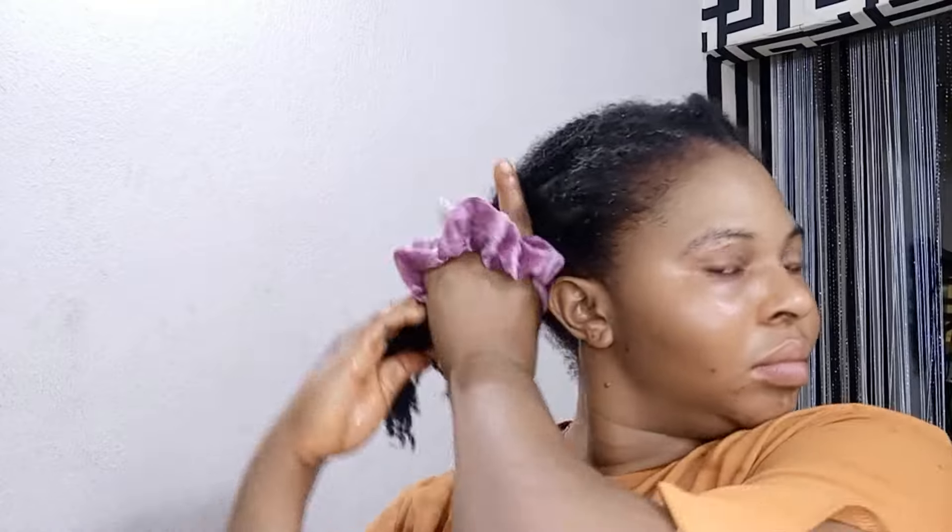Store this tea in your fridge for up to eight days. After eight days, discard it and make a fresh batch. Use this tea three times a week for best results. With consistent use for one month, you will see a great result on your hair. Always make sure you moisturize your hair after using this spray.